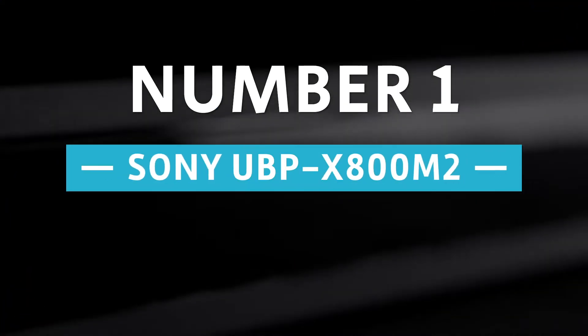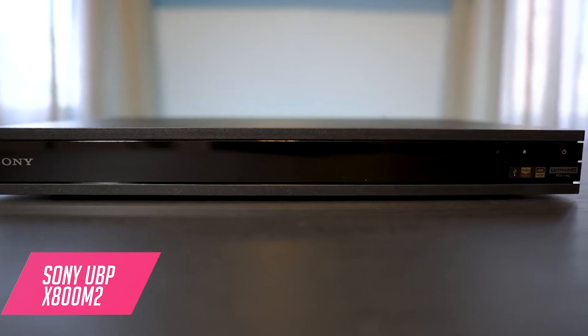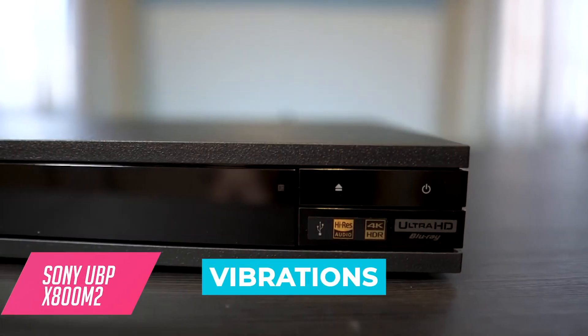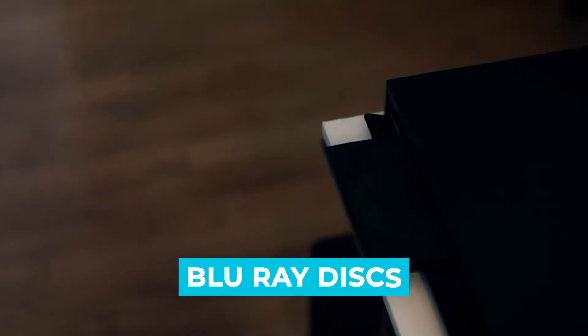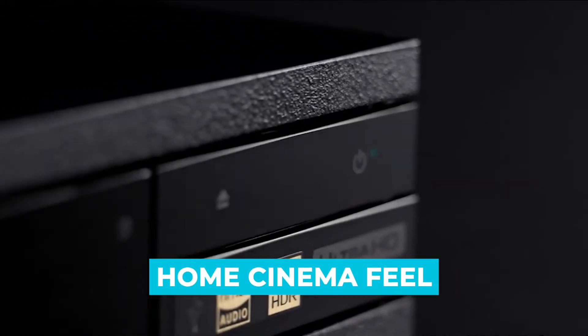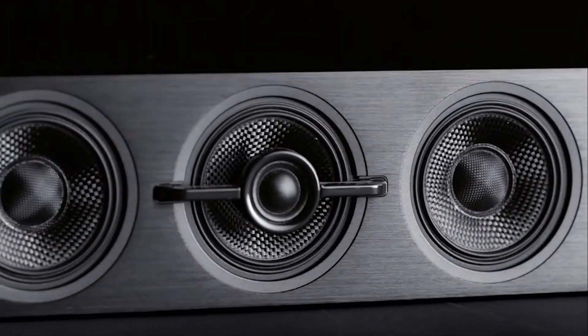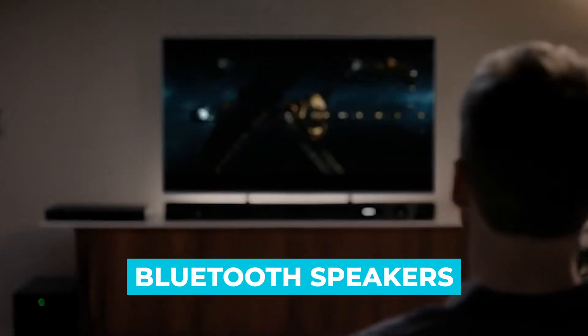Number 1: Sony UBP-X800M2. It stands out with a rigid construction which reduces vibrations and keeps the device cool. The device plays high-definition videos with high-resolution audio from Blu-ray discs and also supports streaming. To get the most out of it, get a Dolby Vision TV to experience the home cinema feel. Bluetooth connectivity allows the multimedia player to connect to other wireless devices, such as Bluetooth speakers for a better home theater.